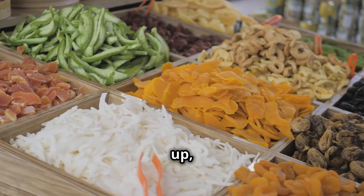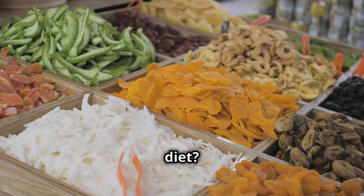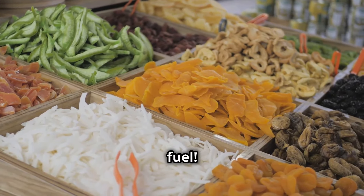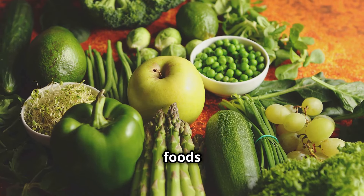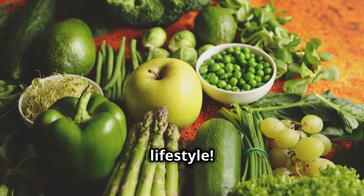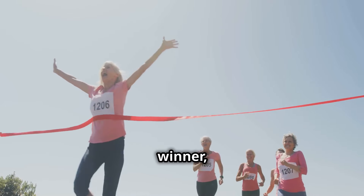Hello, everyone. Listen up. Managing diabetes is a bloody marathon, not a sprint. And your diet, that's your bloody fuel. Today, we're diving into the top 10 diabetic-friendly foods that can help you lead a healthier lifestyle. We're talking about ingredients that'll make you feel like a winner, not a diabetic.